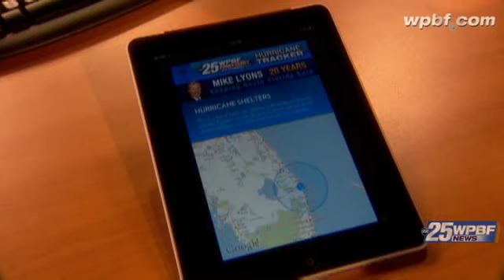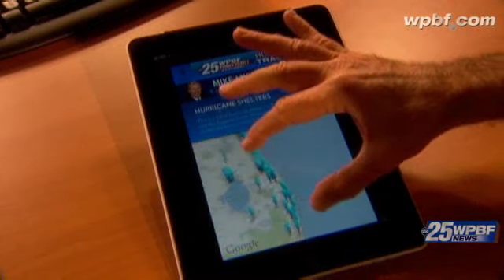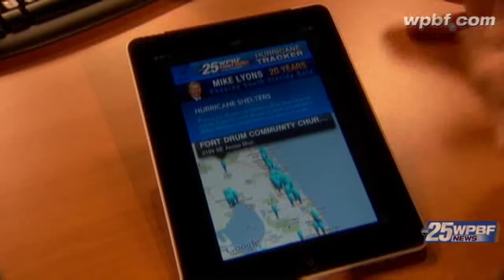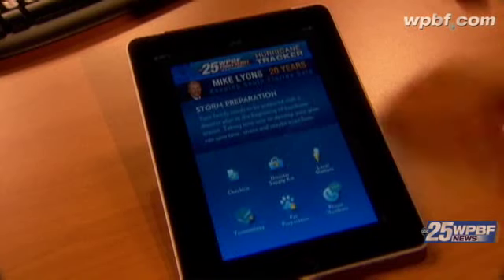Let's say you want to leave your home and you have to evacuate. You want to go to one of our local shelters. Just zoom in and find the one near you. Let's go out west, for example — click on that. Fort Drum Community Church — that's the shelter for you, and you've got it right there.